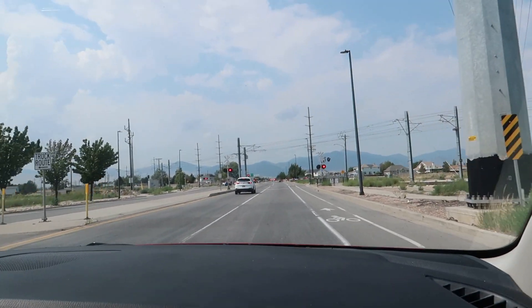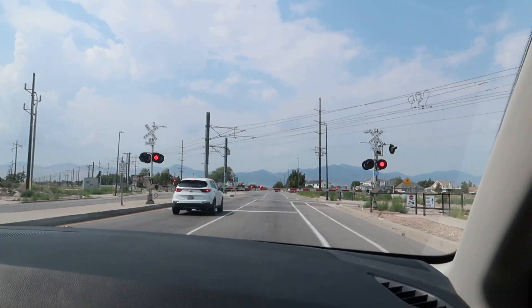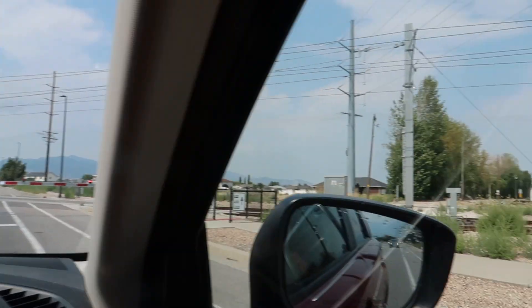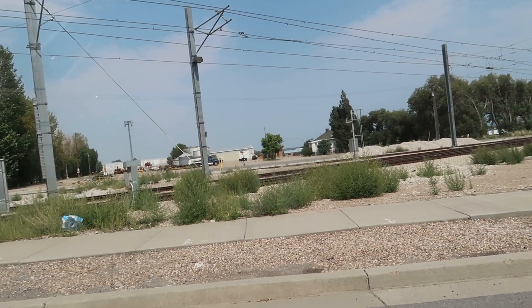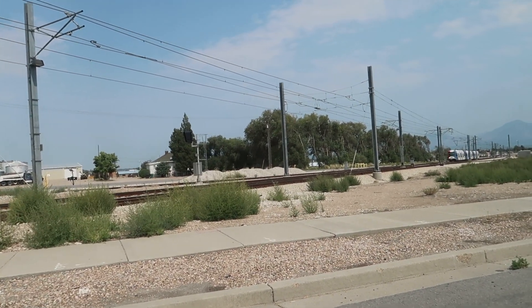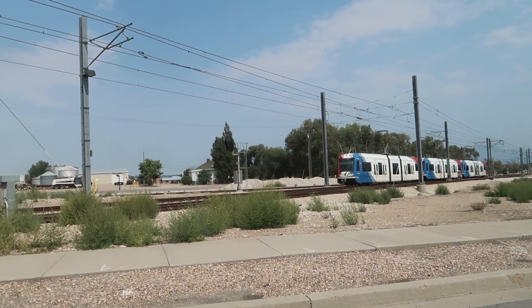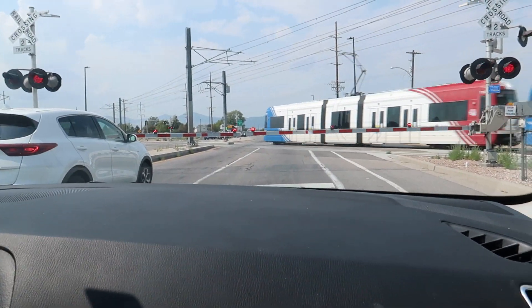Another train. I'm going to laugh if it's the same one as before. Actually it's coming from the same direction. Oh, I see it — it's the same type, just a different one. For commuters they have trains going every 15 to 20 minutes, sometimes every 30 minutes.